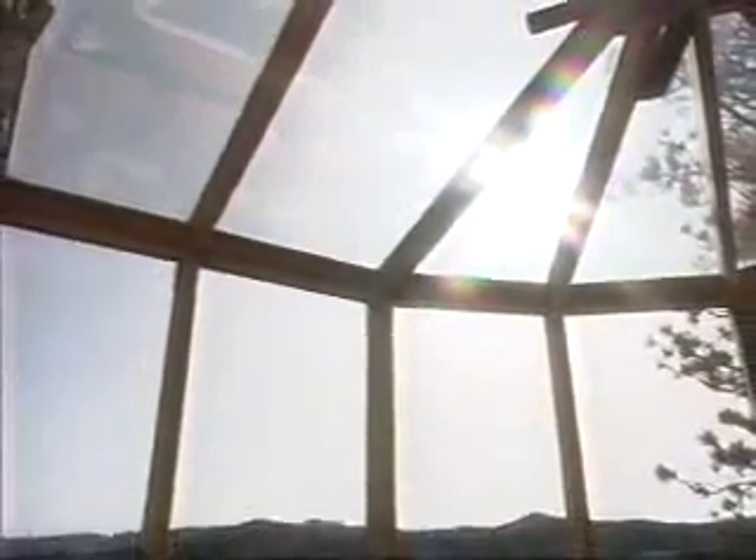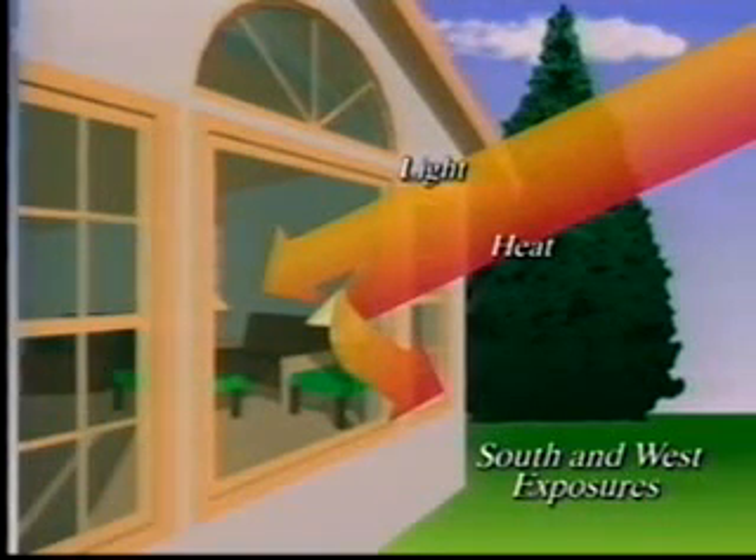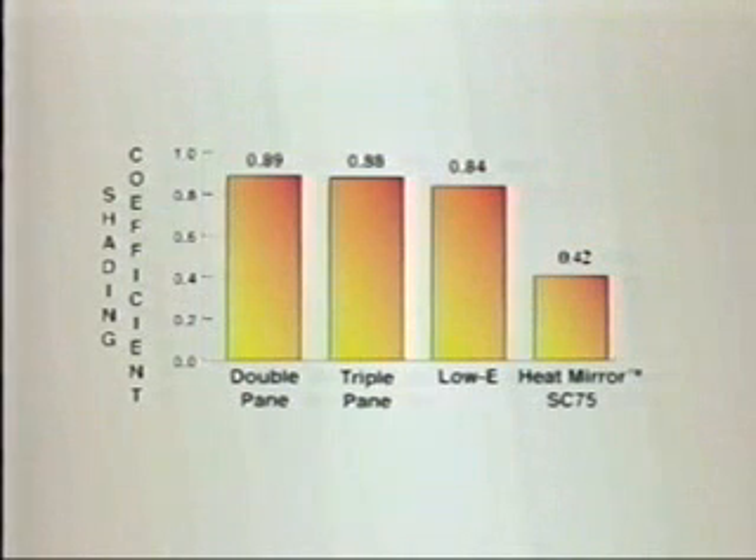When you're looking for the best combination of insulation and solar shading, try SolarControl 75, the perfect choice for unshaded south and west facing windows. Its special clear coating lets in the light, but reflects the sun's heat, keeping your house cool and bright in the summer but warm in the winter. SC75 has a shading coefficient of .42, cutting heat gain by more than half compared to standard double pane windows.